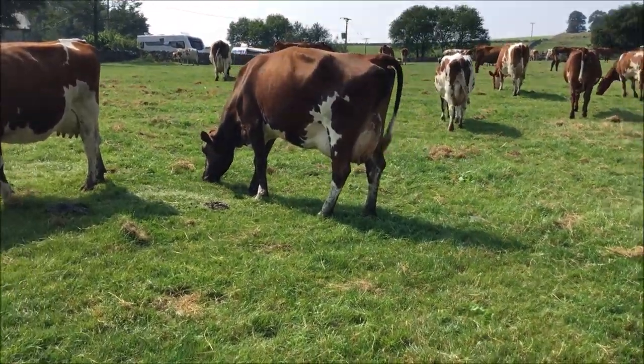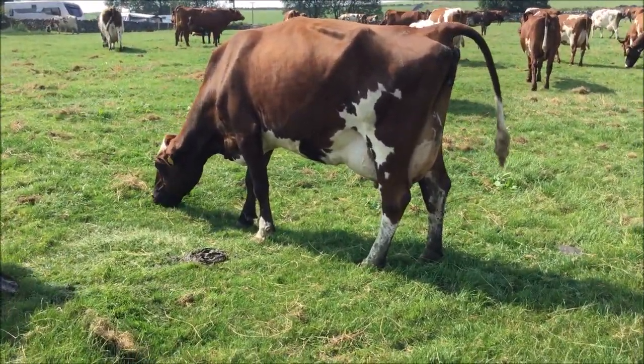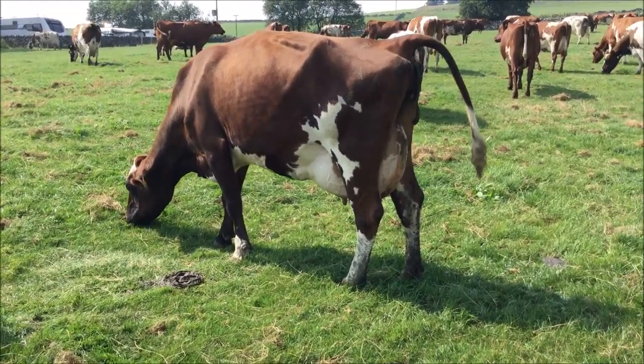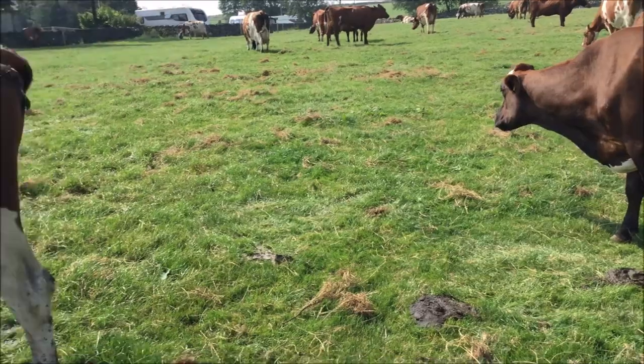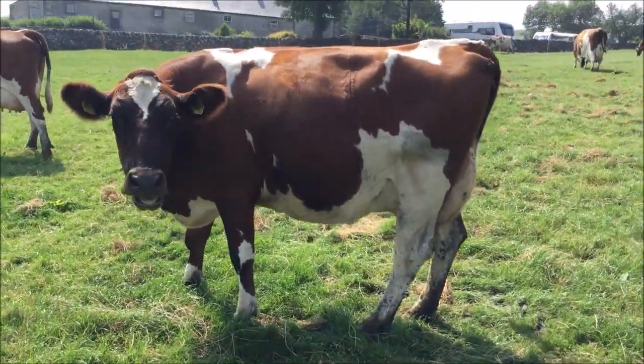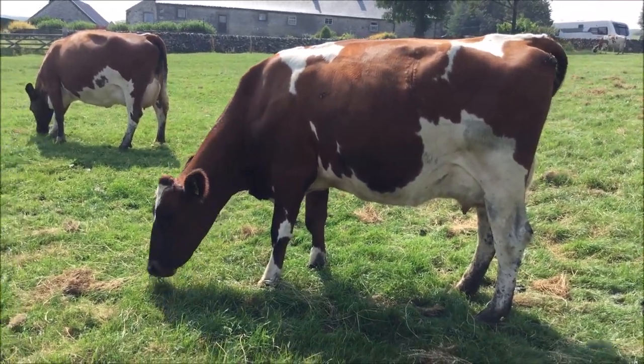The third calver, fresh with a third calver, from the Nelly family by Cuttle Towers Romeo. The heifer that calved in the back end by Ballview Obliques Far.